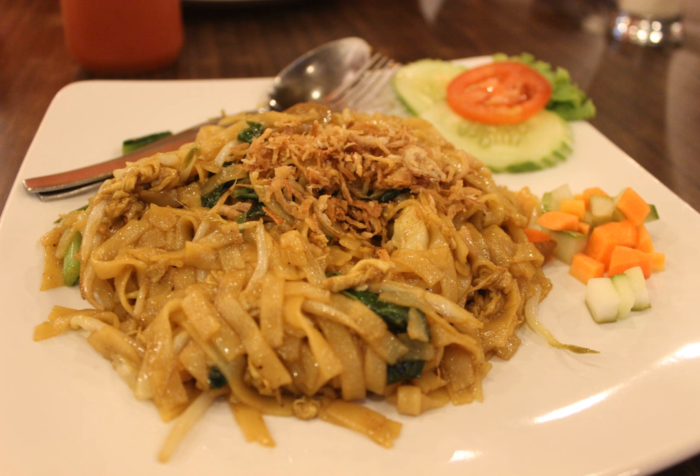It is made from noodles, locally known as kwetiau, which are stir-fried in cooking oil with garlic, onion or shallots, beef, chicken, fried prawn, crab or sliced bakso, meatballs, chili, Chinese cabbage, cabbages, tomatoes, egg, and other vegetables with an ample amount of kecap manis.